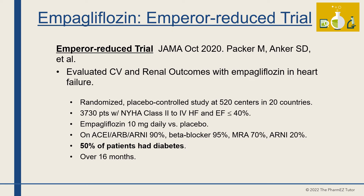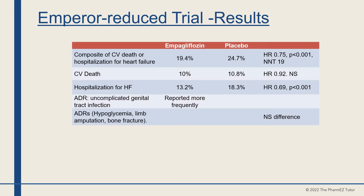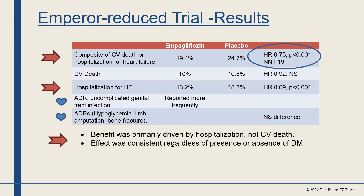50% of patients had diabetes. Results showed that empagliflozin decreased the composite of cardiovascular death or hospitalization for heart failure from 24.7% to 19.4% with a p-value of 0.001, driven primarily by reduction in rehospitalization for heart failure from 18% to 13%. Uncomplicated genital tract infections were more frequent in the empagliflozin group, but there was no significant difference in hypoglycemia, limb amputation, or bone fractures. The benefit was consistent regardless of diabetes status.